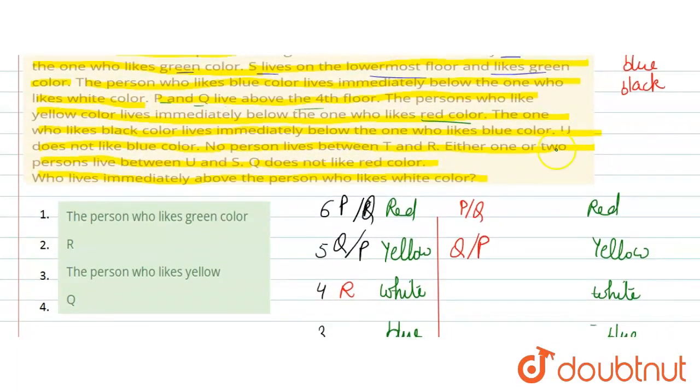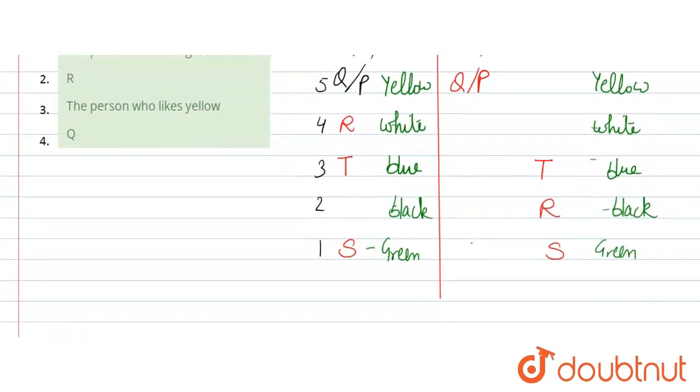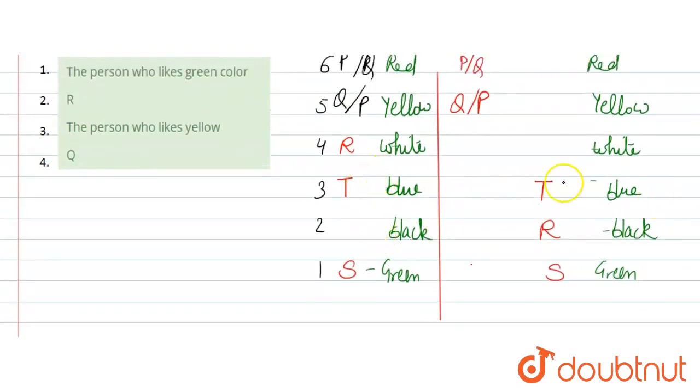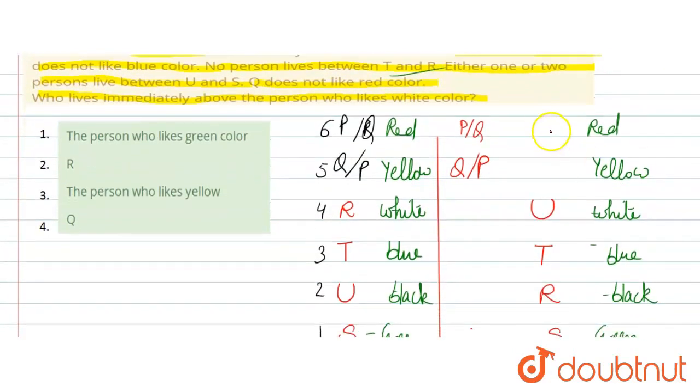Clear? Next, what is given: U does not like blue color — so U will not be placed on the blue floor. No person lives between T and R — so T and R are on adjacent floors. If R is on one floor, T is immediately above or below. U does not like blue, so U is placed accordingly. Then, Q does not like red color — so the person on floor 6 with red color must be P, and Q takes the other position among floors 5 and 6.